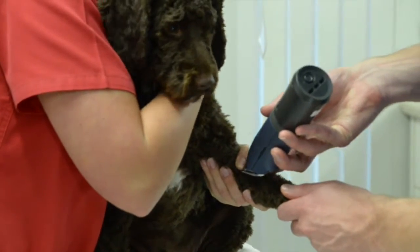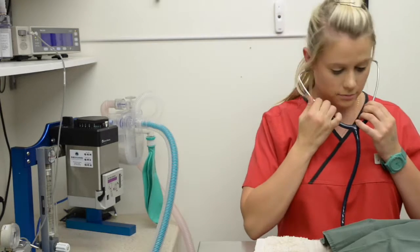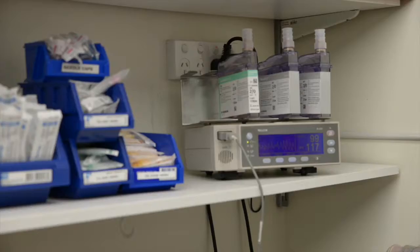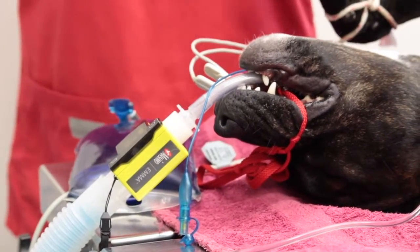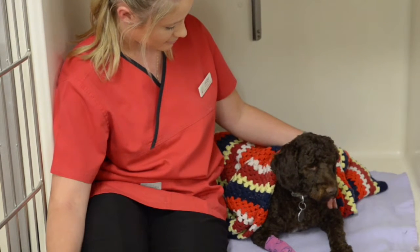We prepare the surgical area by clipping the hair away and carrying out a surgical clean. Respiration rate, oxygen saturation and expired carbon dioxide levels are constantly being tracked by our exceptional monitoring devices, as well as the surgical nurse manually checking their vital signs. Once the operation is completed, their nurse sits with them until they wake up comfortably.